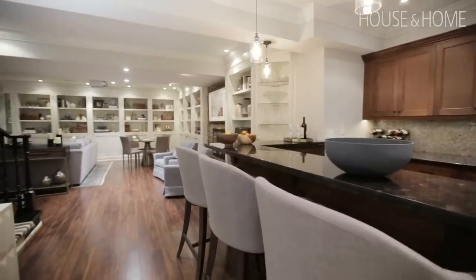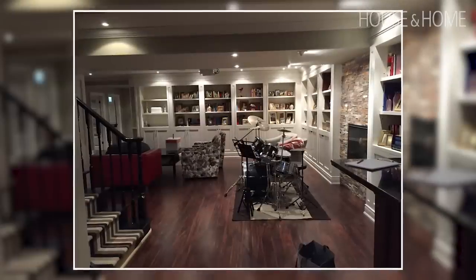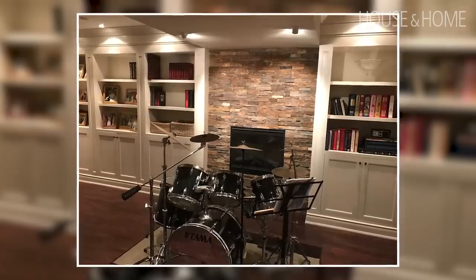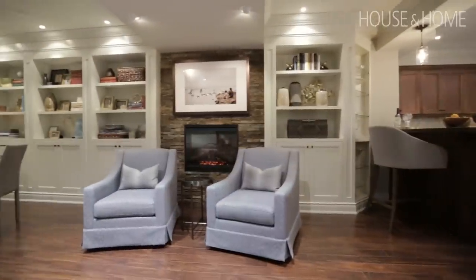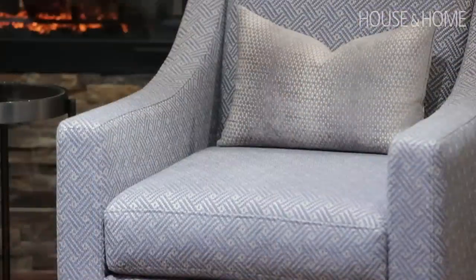The first thing I saw when I walked into this basement was a giant drum set — that was the focal point in front of an unused fireplace. We knew that had to change. We thought two comfortable chairs that can be pulled up into whatever area you need them, or you can just sit there and enjoy the fire.